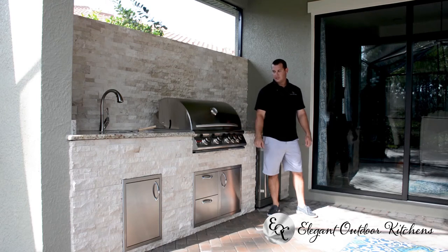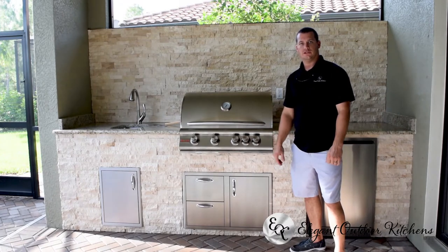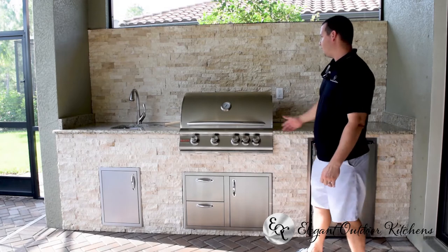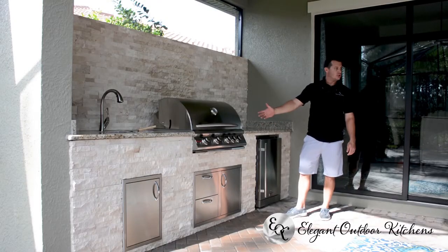We specialize in new construction homes. We do dabble in some remodels here and there, but our expertise is the new construction. This one here is roughly a 10-foot long kitchen, somewhat of a typical kitchen.